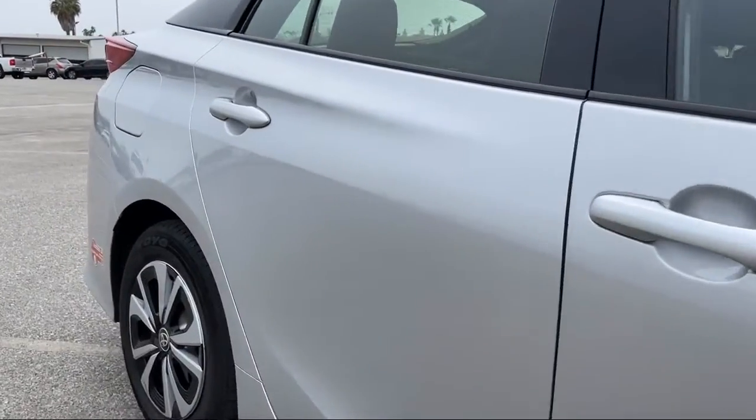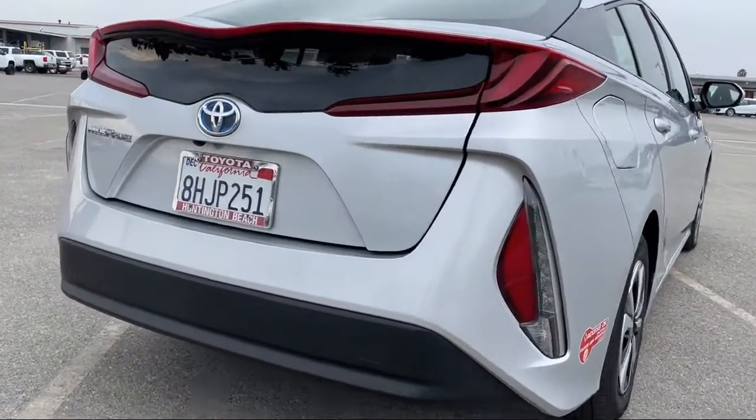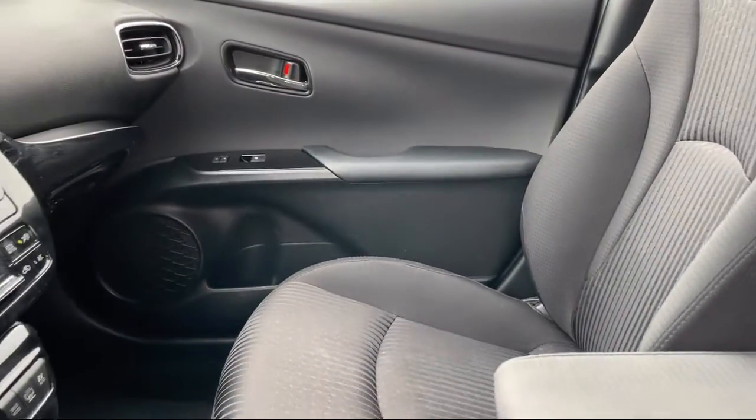Keyless entry, Bluetooth smartphone integration, MP3 player, lane departure warning, power outside mirrors, and has less than 55,000 miles on the odometer.